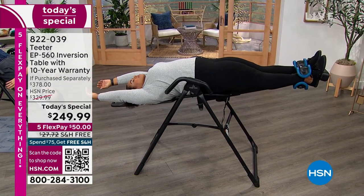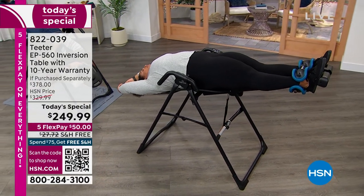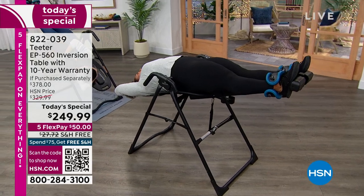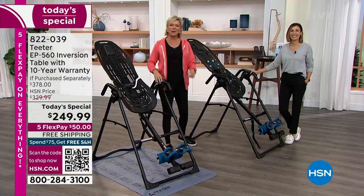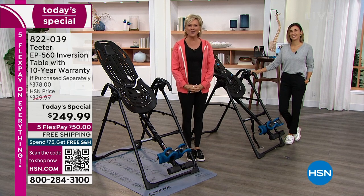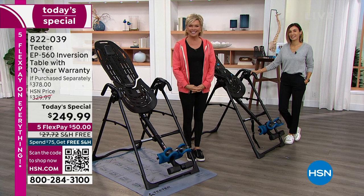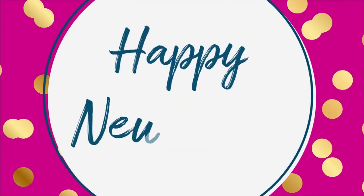Your whole body just feels alive again — it's just the best feeling. Alison is calling in from Pennsylvania this morning. Happy New Year, Alison! She says she loves this thing — you couldn't pay her double to return it. She analogizes it to wearing arch support in your shoes. Why would you wait until you have problems to get in proper alignment?